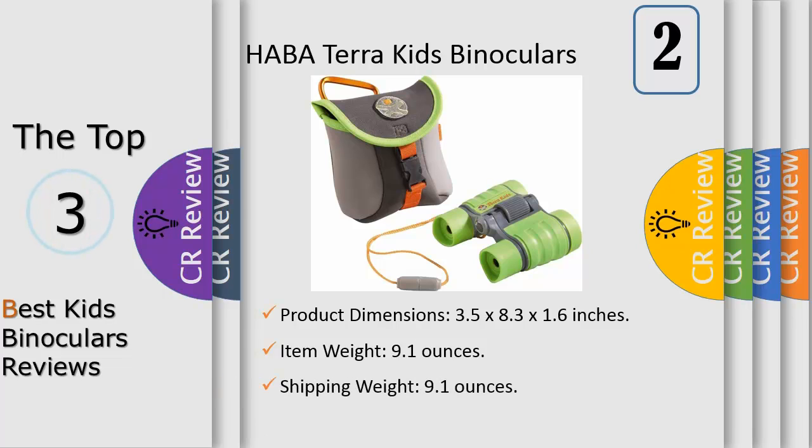Kids binoculars have important features for younger children, like durability protection, especially from drops, safe and comfortable eyepieces, breakaway lanyards for safety, and a small, lightweight design that is easy to hold and will fit a child's face.